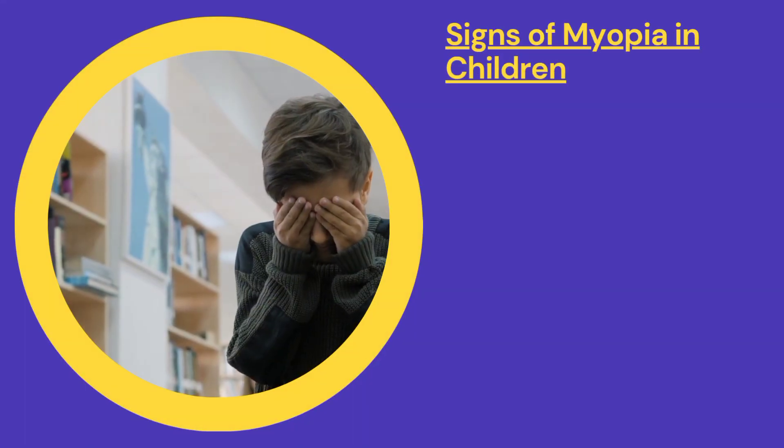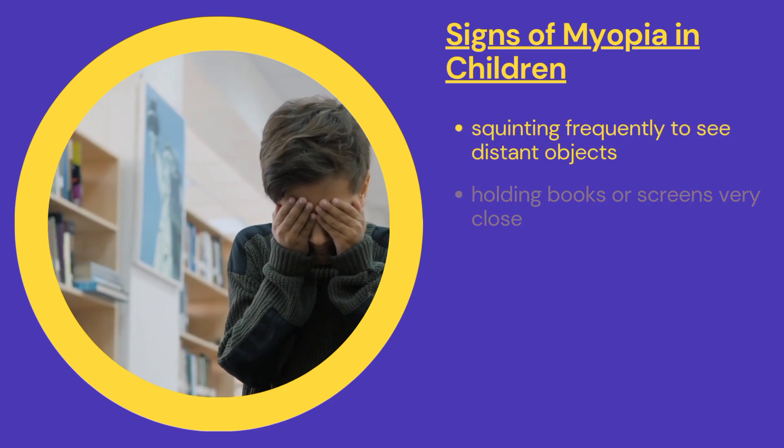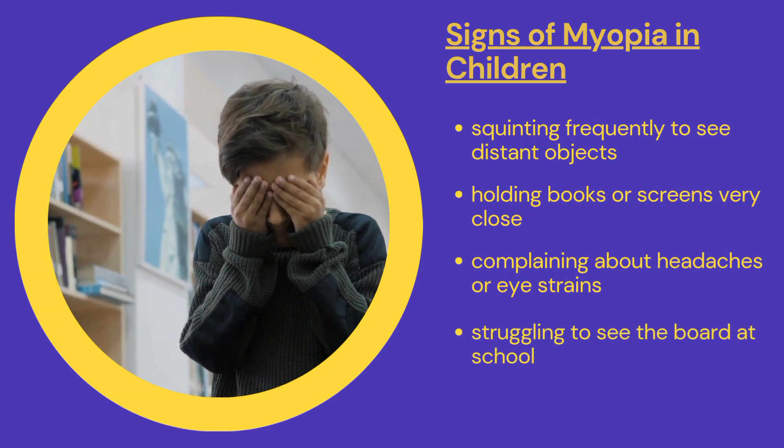Look out for these signs in your child: squinting, holding books close, frequent headaches, and difficulty seeing the board.